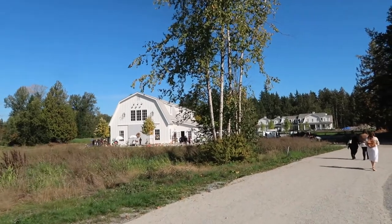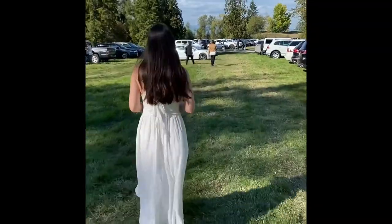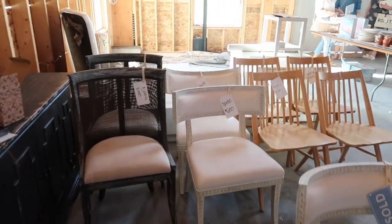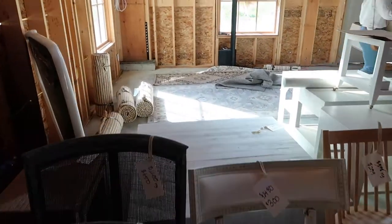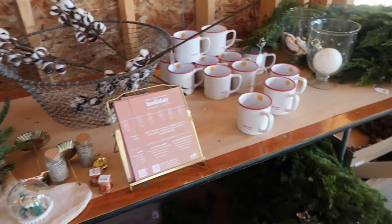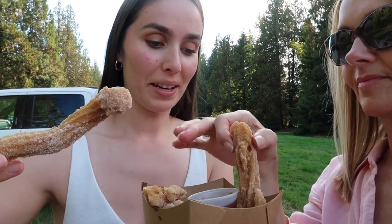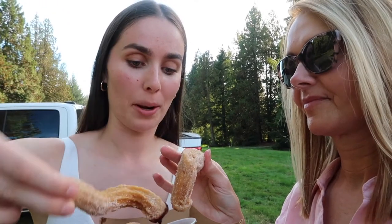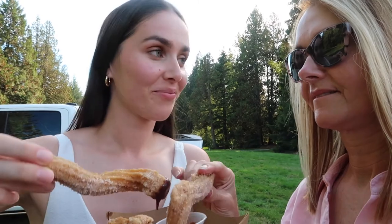This is amazing! Mom and I just finished at the barn sale and it was so good — we got such great deals. Now we're tucking into some churros from Hugo's. They had a little Hugo's truck, and I've had Hugo's tacos before and they're amazing, but I haven't tried their churros yet.